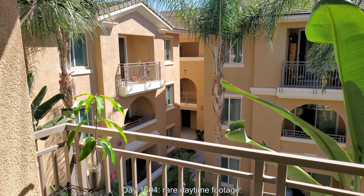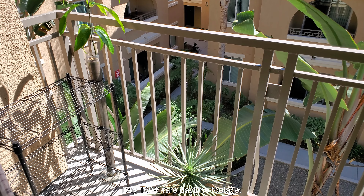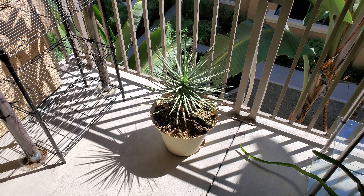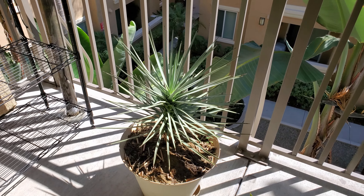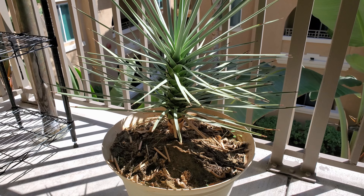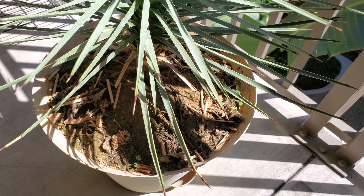So it's day 1,604. Here's some rare daytime footage of my apartment courtyard, the sun hitting my balcony directly for just these few hours every day in the morning because it's east-facing. I don't get many opportunities with work and all to get footage like this like I once did when I had more free time.